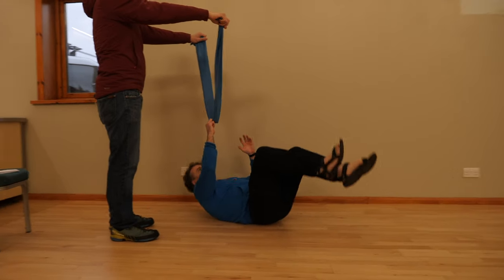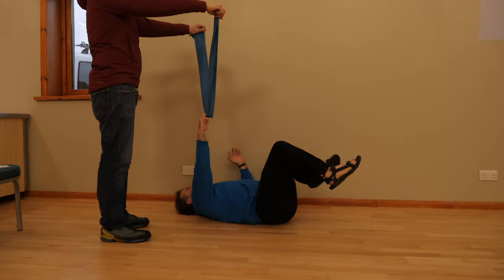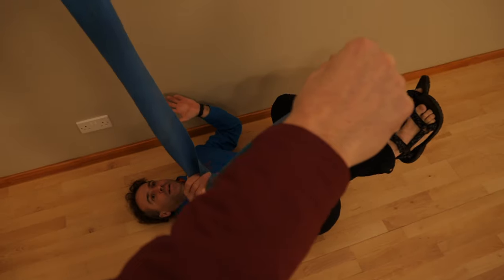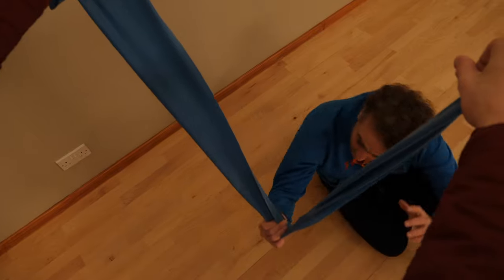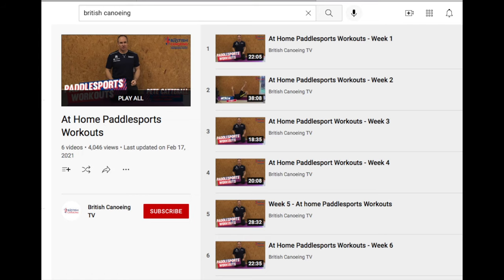Training for paddling isn't what this video is about, but there are loads of resources out there. Anything that's using your whole body rather than isolating a particular muscle group, and anything that has twisting and bending in it is likely to be barking up the right tree. The at-home paddle sports workouts on the British Canoeing YouTube channel have some particularly devious paddle-specific variations. As with all training, if you think it's damaging you, stop and talk to someone who knows what they're doing.